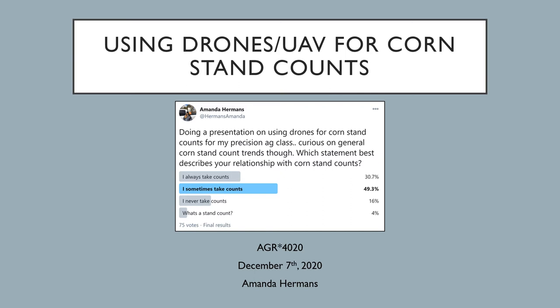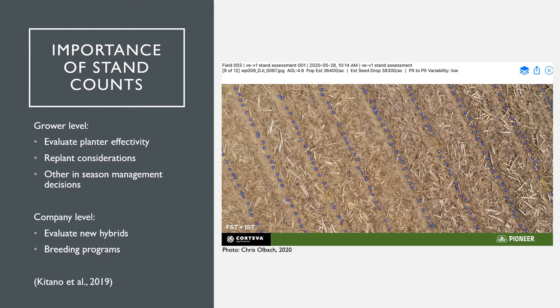Evaluating early corn stand establishments is a critical part in growing high-yielding corn for many reasons. Yet 20% of growers when surveyed have never taken a stand count or even heard of a stand count. Drones may seem like the easy fix to this, but just how accurate and helpful is this technology? Today I will be investigating the use of unmanned aerial vehicles such as drones for corn stand counts. Before questioning whether drones are a valid technology, it's important to understand why stand counts should be a regular practice for any field.